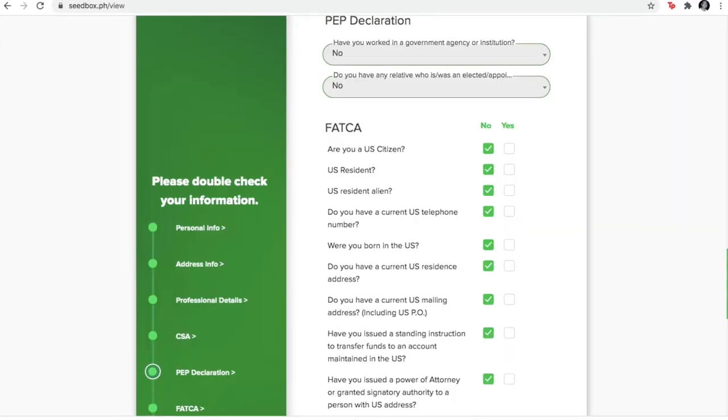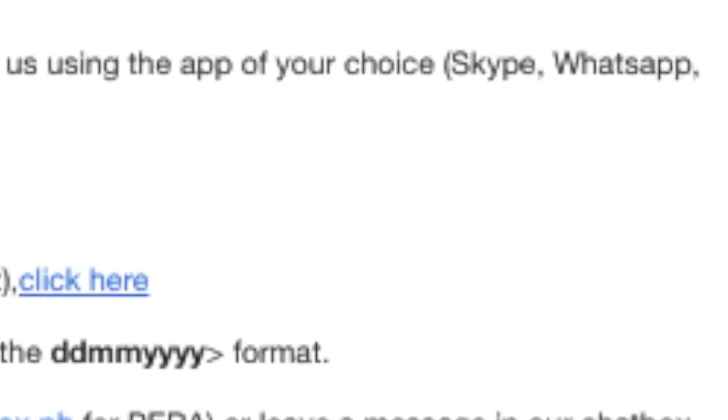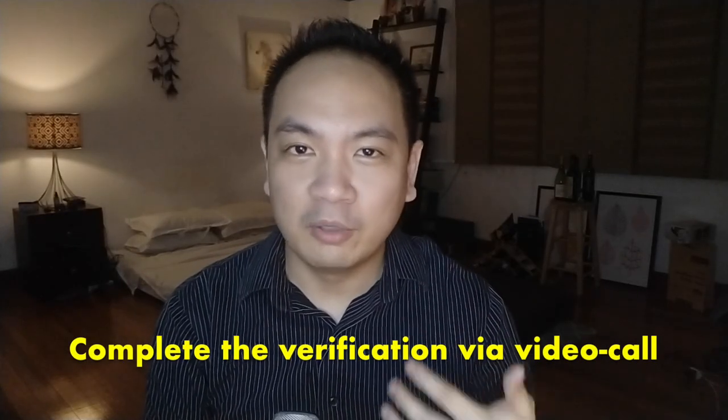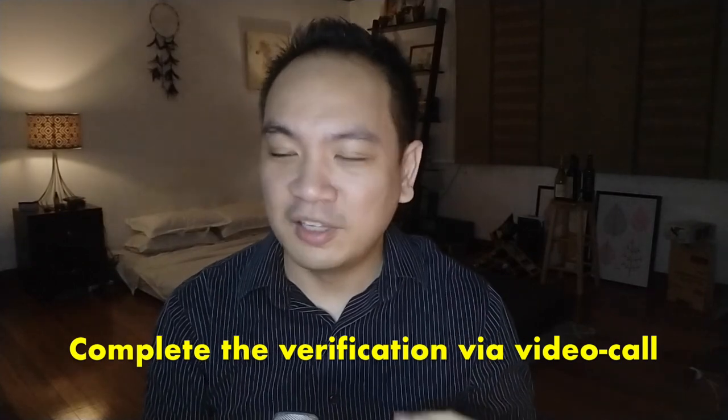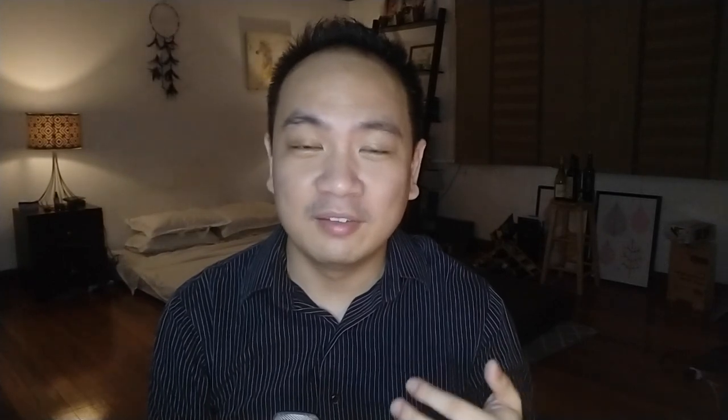I started the whole registration process with Seedbox Philippines. The KYC documents and forms were submitted. I got an email from Seedbox to schedule a call via Skype or Messenger, and they gave me a calendar where the earliest availability was April 26. So I took the earliest slot for April 26. Now I'm waiting to invest either through Seedbox or GCash, whichever comes first. I'm a little disappointed I didn't get to invest yet — I guess I just have to wait.